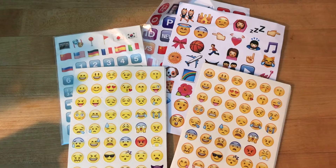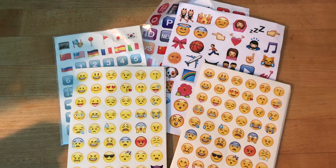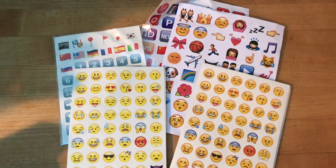Hey guys, what's up? Welcome back to iTouchApp Reviewers. In this video I have a pretty awesome one for you guys. This is the emoji sticker giveaway video.